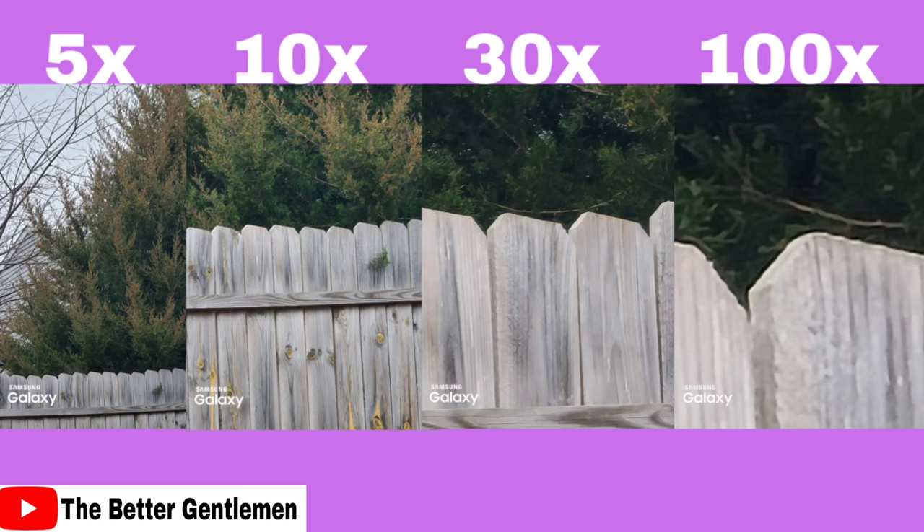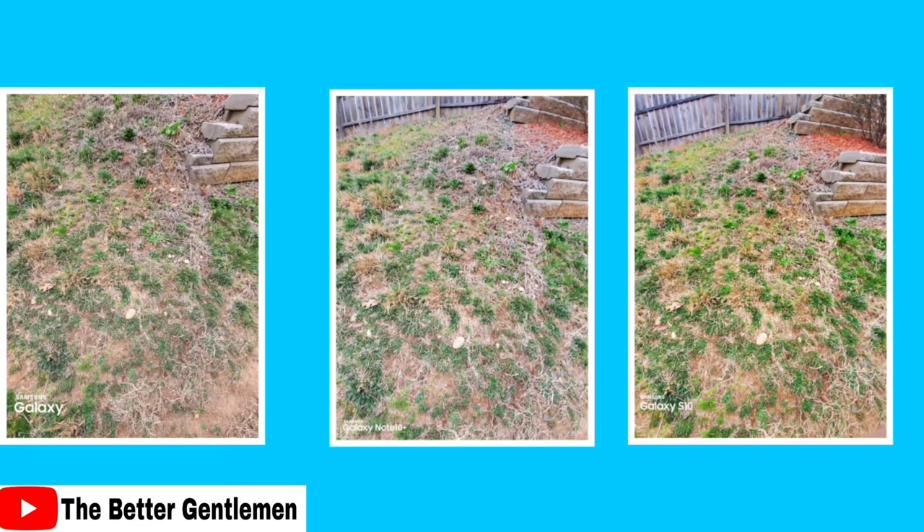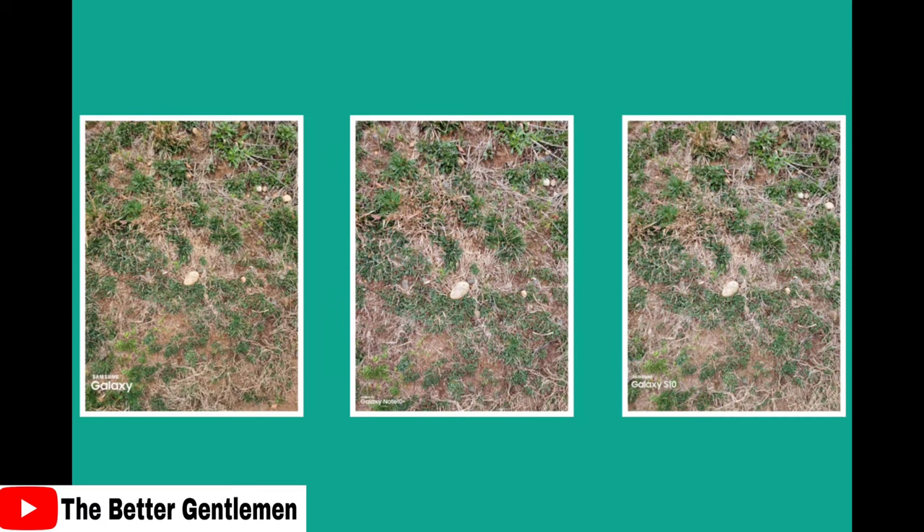This is another wide angle shot. I think the Ultra has the best image and overall natural look. The Note and S10 both seem to be over-compensating with software. The Ultra also has slightly better shape-correcting software than the other two, and the Note fares slightly better than the S10. Ultra gets the top spot, followed by the Note, with the S10 in last.